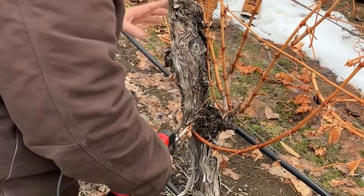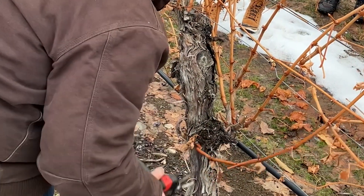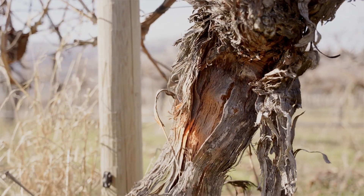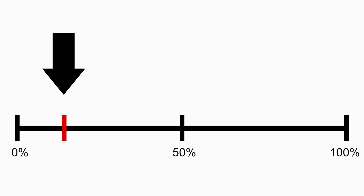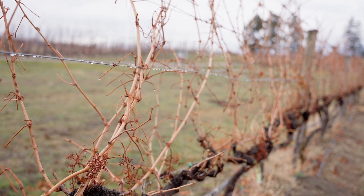Now we can use percent bud mortality numbers to help guide how many buds to leave to achieve final shoot goals considering the winter damage. Some general guidelines: always submit your notice of loss prior to doing anything different from your typical annual practices, such as renewal cuts to the trunk or removal of vines. Use paint to mark vines for production insurance top loss if no good buds were found and a shoot needs to be brought up to renew. If you found under 16% bud damage, there is no need to change typical pruning techniques, and it's a good time to consider cordon replacement. If between 16 and 30% damage, leave up to 50% extra buds via a kicker cane — you can overlap canes or leave longer spurs.